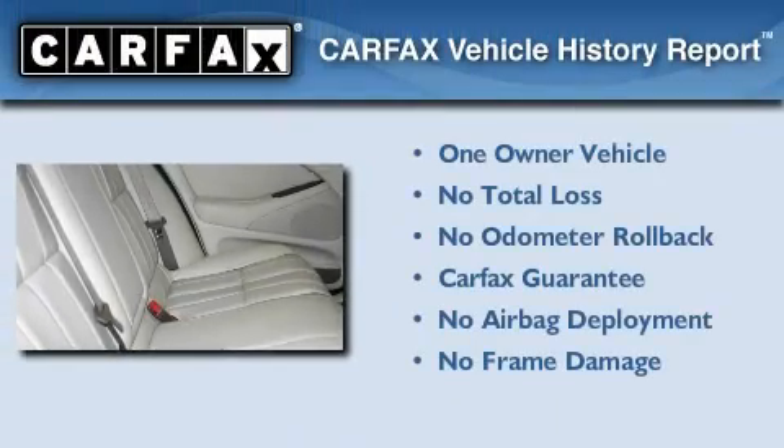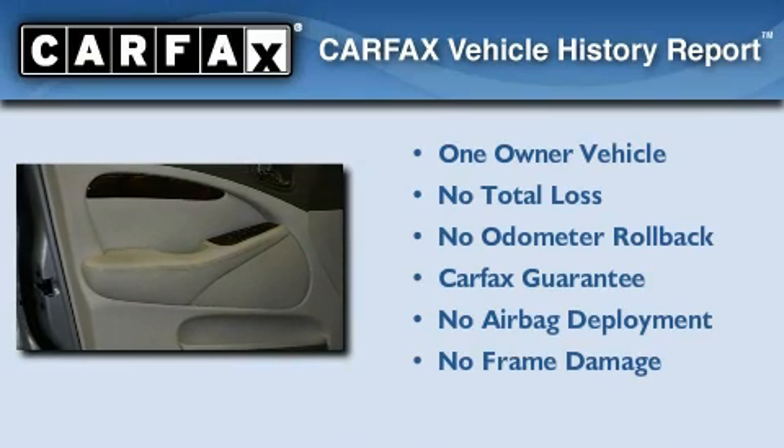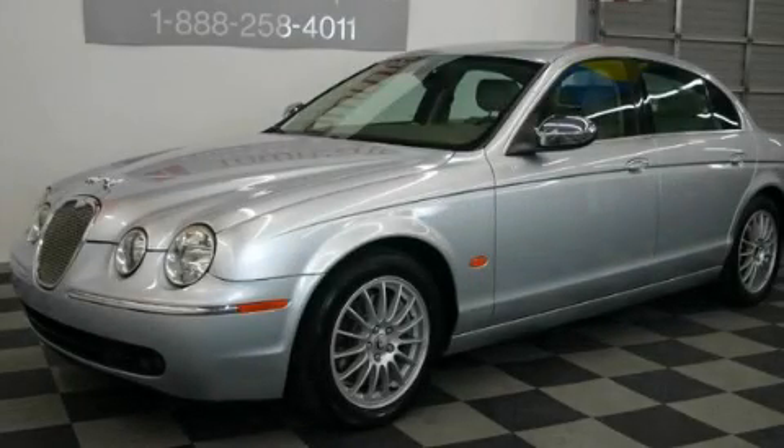This Jaguar has had only one owner, and it qualifies for the Carfax buyback guarantee. Contact us today and schedule your opportunity to see this vehicle in person.